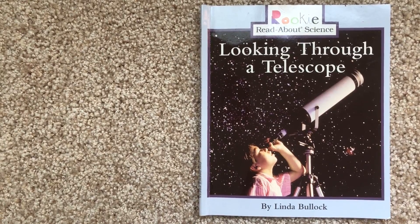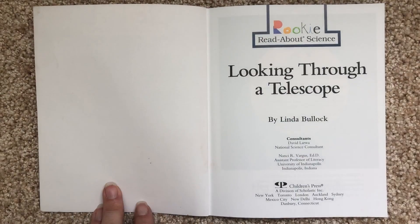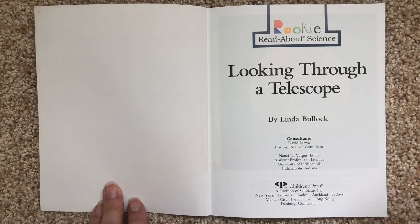Looking Through a Telescope by Linda Bullock. Rookie Read About Science.